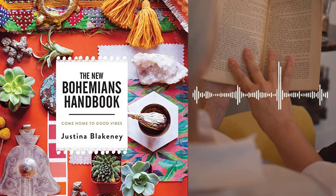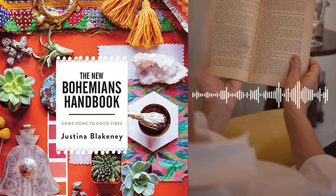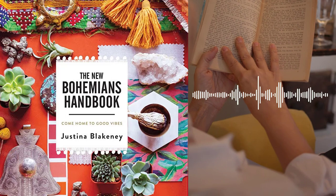Chapter 3 – The Bohemian Spirit. Blakeney emphasizes the importance of embracing the Bohemian spirit in all areas of your life, not just in your home décor. She offers advice on how to cultivate a sense of adventure, creativity, and spontaneity in your daily life, and how to surround yourself with people who support and encourage your Bohemian journey.